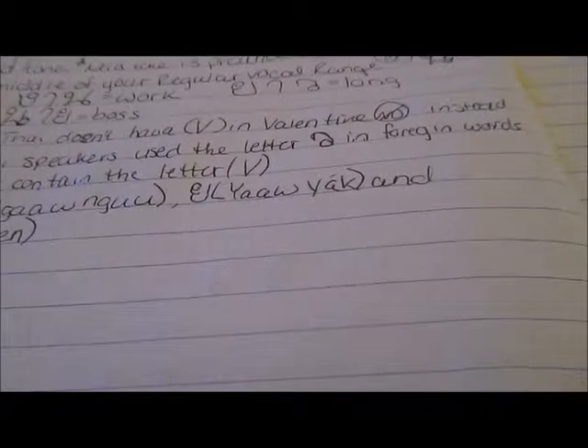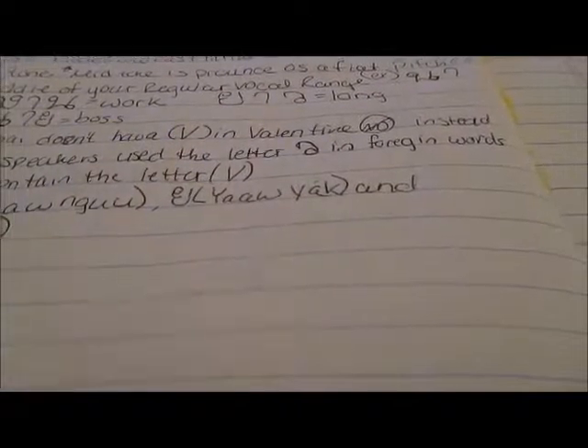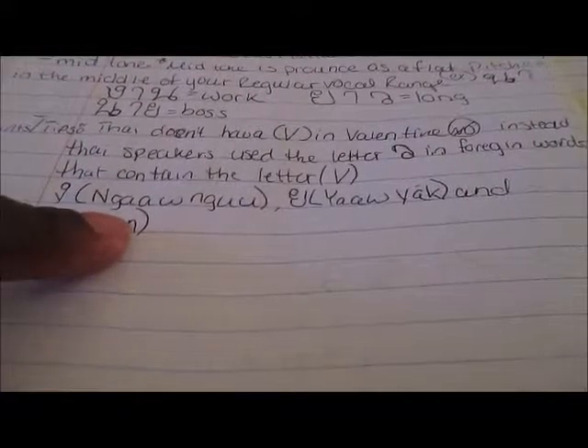Thai doesn't have a V sound like in 'Valentine,' so instead Thai speakers use this letter or this one when writing foreign words that contain the letter V. The last thing I wrote is the meaning of each word by themselves — I think it's 'now,' 'new,' 'why,' 'in,' and 'what.'